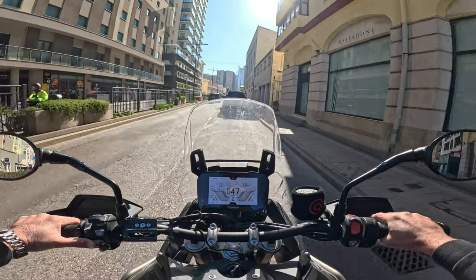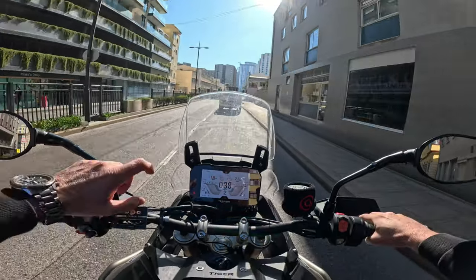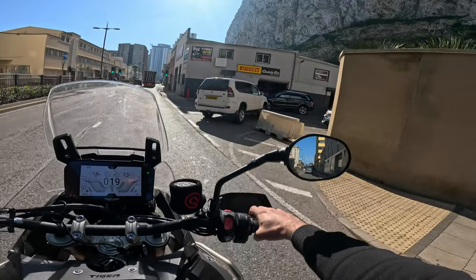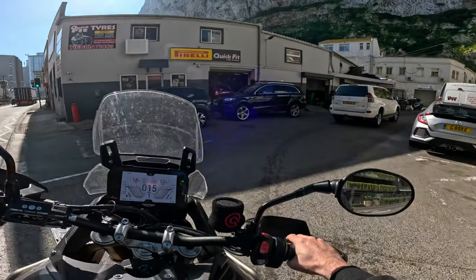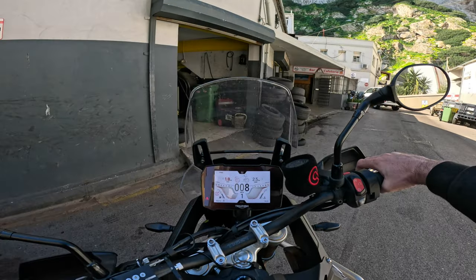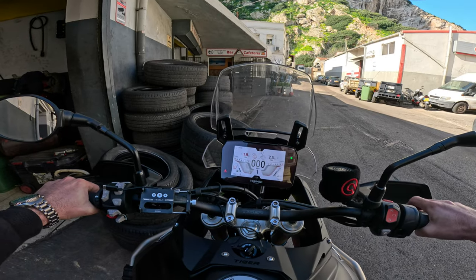Good morning riders and welcome back to another video on Adventure Bike Riders. Today we shall be visiting Quick Fit to fit some new shoes on my Triumph Tiger Rally Pro. I've decided to go for the Metzler Karoo 4, so stay switched on for a small review on these tires.